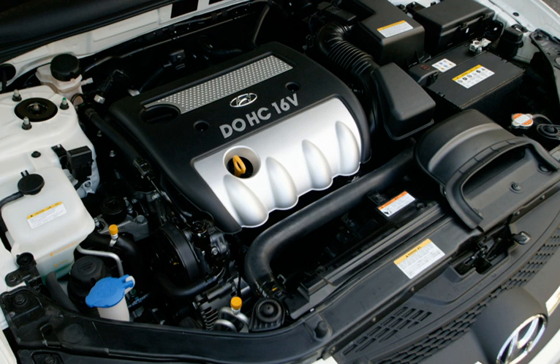On 5 November 2013, Hyundai announced the creation of a new factory crate engine program at the 2013 SEMA show in Las Vegas, which initially included a 2.0-litre turbocharged four-cylinder engine. The crate engine program began in December 2013.